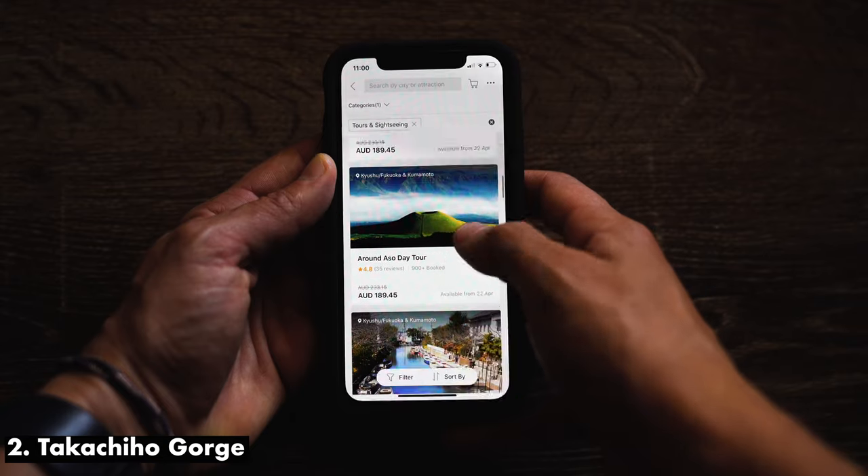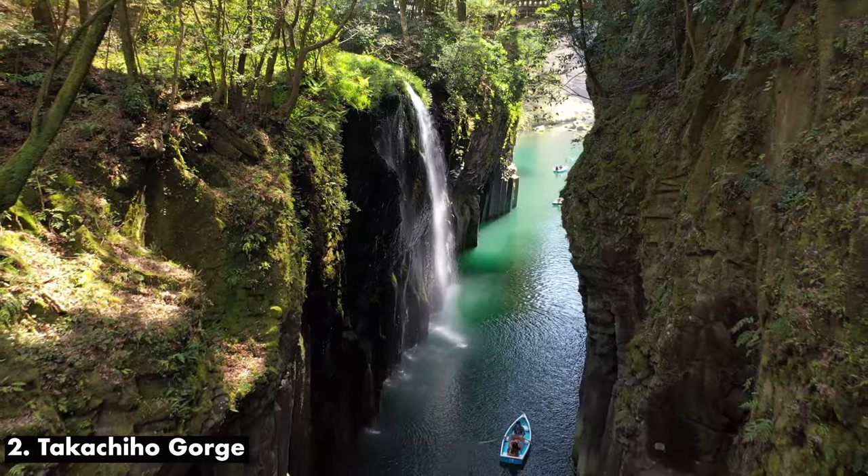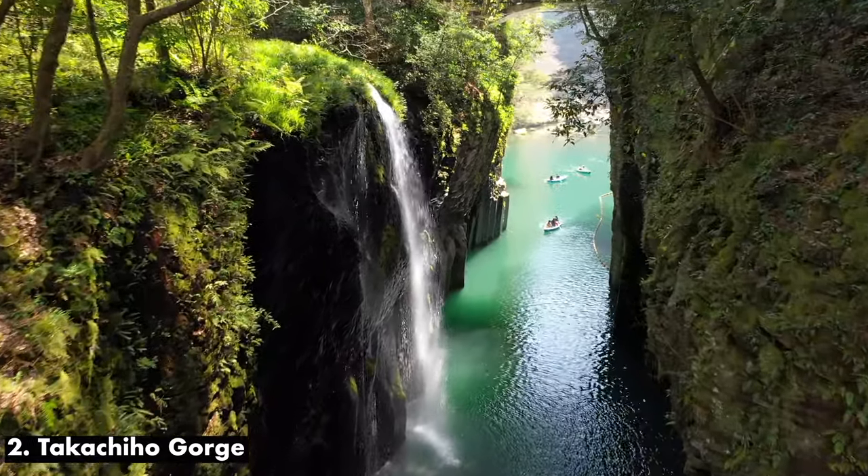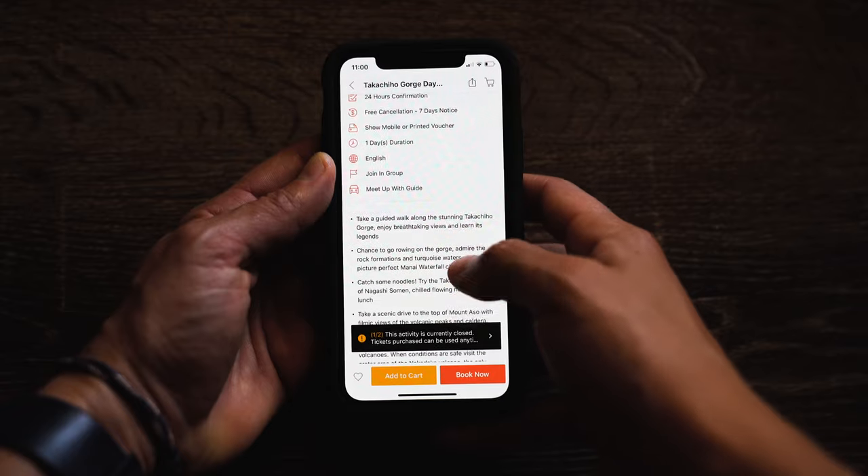The next must-do experience is the Takachiho Gorge. This experience can be booked with the exact same tour group and I do have a booking link in the description. Basically, the Takachiho Gorge is, I think, Japan's most best-kept secret. I was posting TikToks and other content on my social media and I had Japanese people commenting asking where this was. One thing I will say: at certain times of the year there's a week called golden week where the lines for boats are really, really long, so try to avoid golden week when visiting the Takachiho Gorge. We were extremely fortunate in that tourism was really down, so we pretty much had the whole gorge to ourselves.